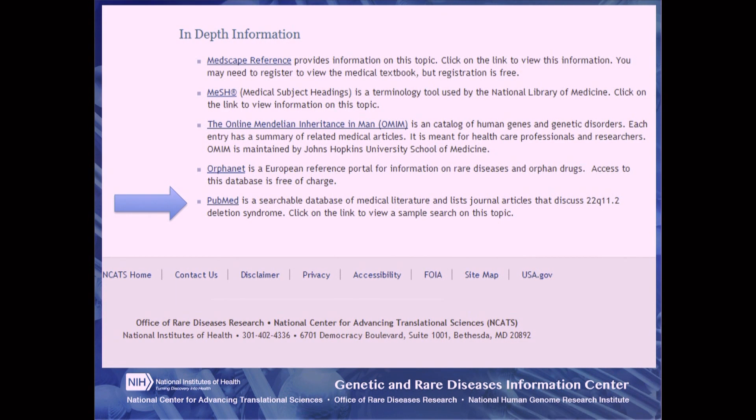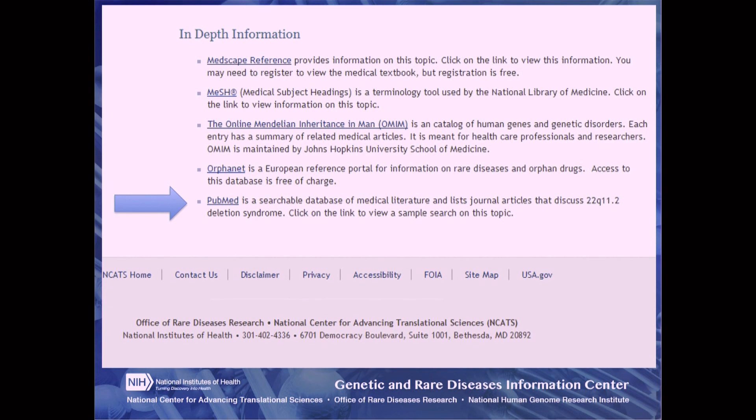Many journal articles list the author's location and may include an email address or phone number. University hospitals are another good place to find a disease specialist because they are most likely to have the latest technology and treatments as well as doctors who are doing clinical research. We suggest that you ask your healthcare professional about a referral to a specialist at a university hospital in your area.